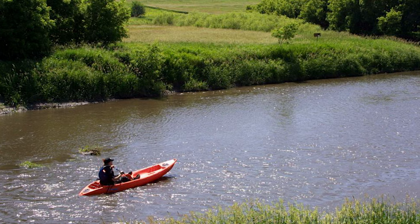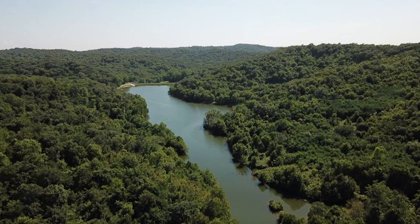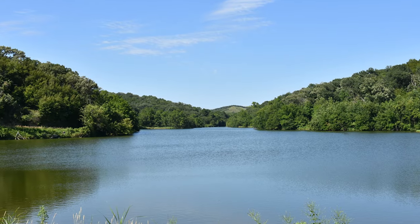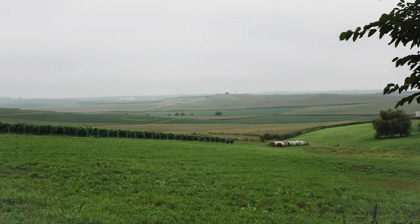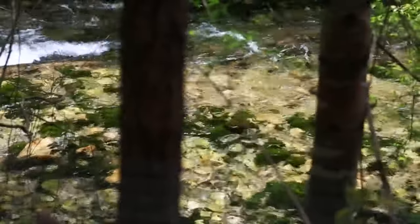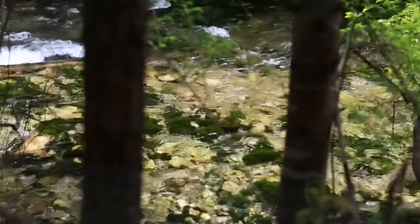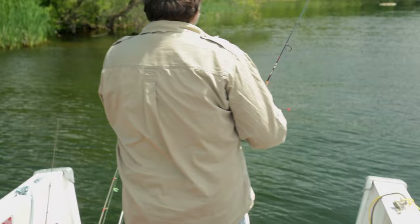The Little Sioux River, a waterway of significance in the state of Iowa, originates in southwestern Minnesota and meanders through the northwest corner of Iowa, eventually joining the Missouri River. Its course takes it through diverse landscapes, including rolling hills, woodlands, and agricultural fields. This river plays a crucial role in the hydrology of the region, providing essential drainage and supporting local ecosystems. The Little Sioux River is renowned for its clear waters, making it a popular destination for anglers seeking a variety of fish species.